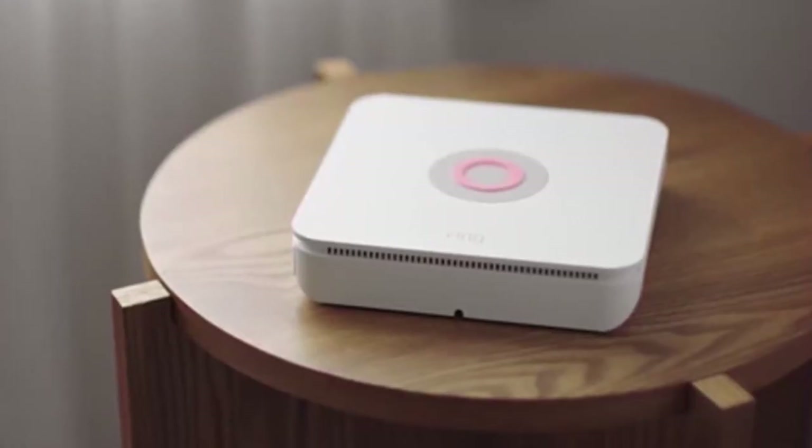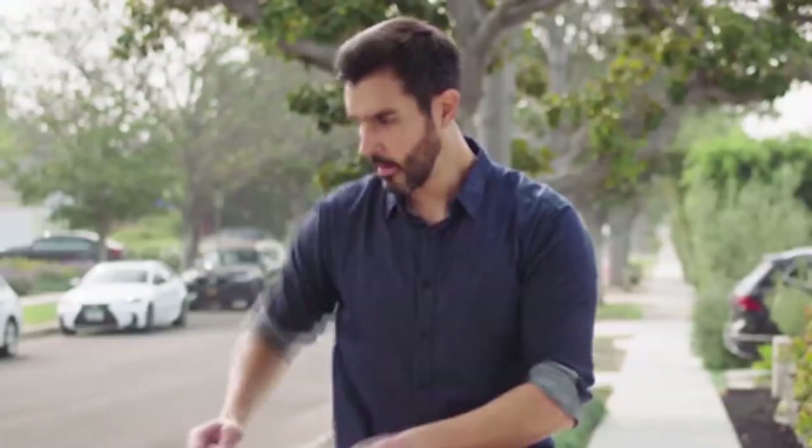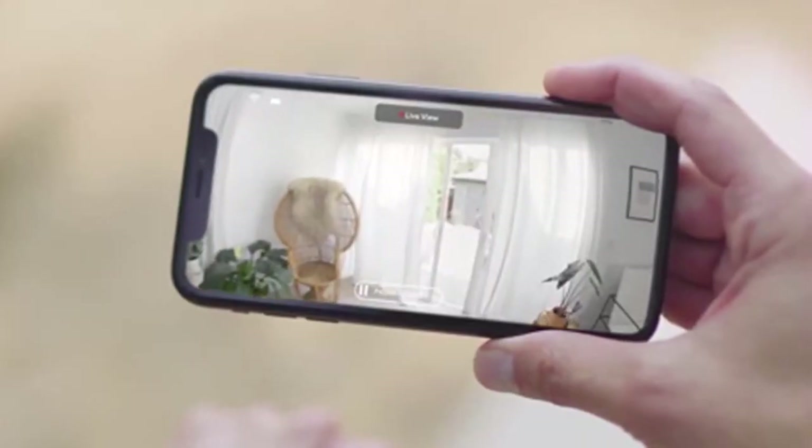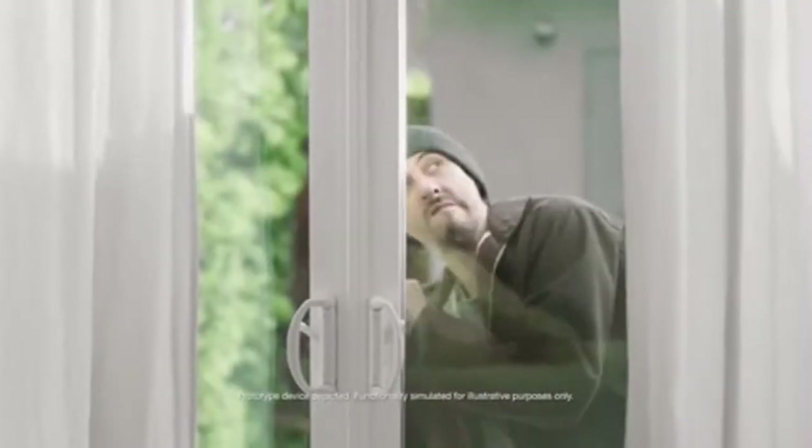Do any of you have surveillance cameras installed inside and outside of your property? Well now there is a camera that can take off and fly around inside your house. It is the Ring Always Home Cam and Scott Schaefer, Chief Information Security Officer at Blade Technologies, joins me on the Lakeside Renovation and Design Weather Deck.